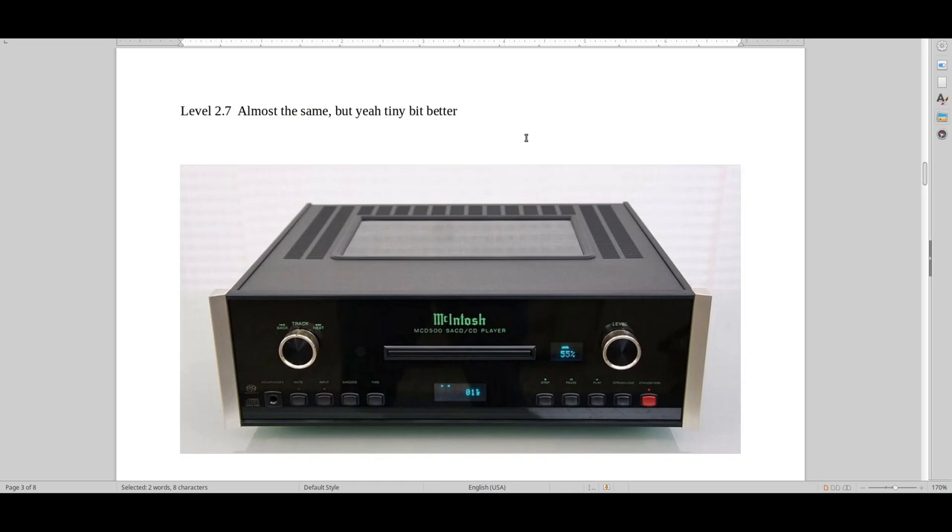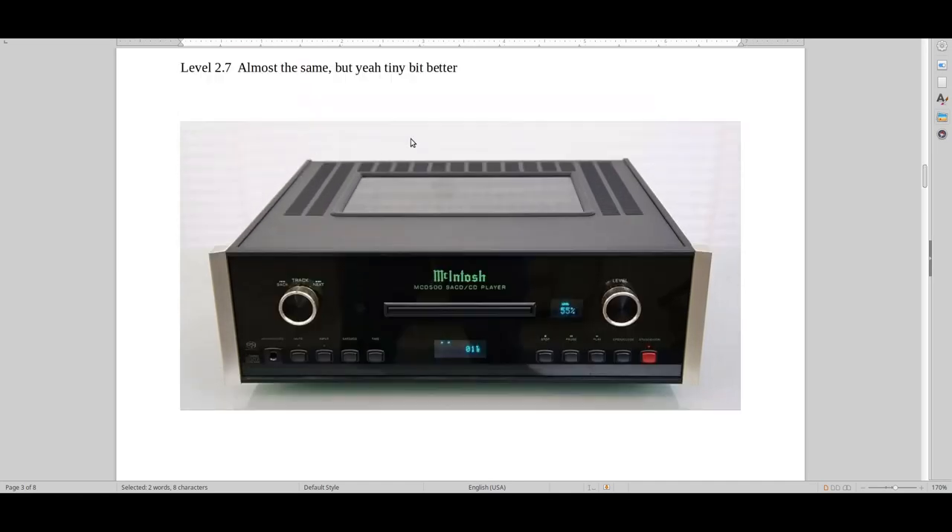The McIntosh MCD 301 cost around 10,000 US dollars about ten years ago — around 2010 — in my country. You guys in America and Canada should stop complaining about prices because McIntosh over here is freaking expensive, with import duties and the Danish tax system on top. But you could feel that yes, that is a proper CD player.